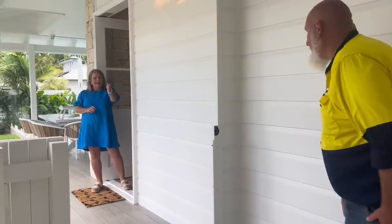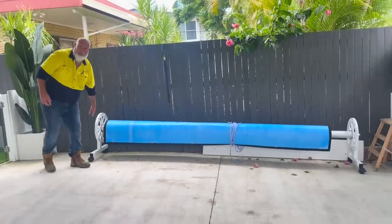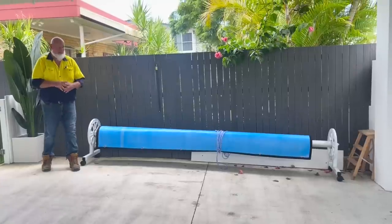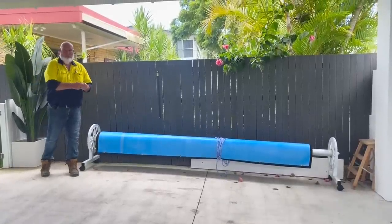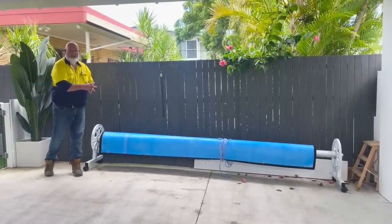And a pool blanket! We've got a pool blanket here. It's not in the pool area at the moment because we're filming, but in winter when you're not using the pool, you can pull the pool blanket over the pool to save the water and reduce maintenance on the home.